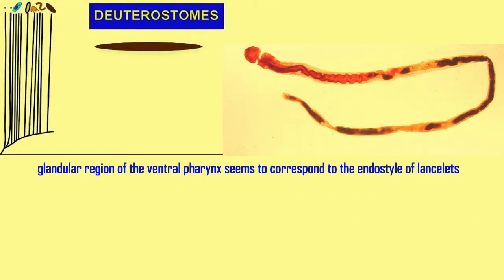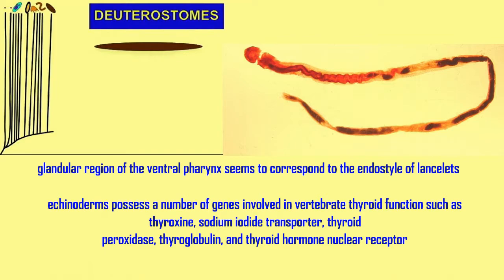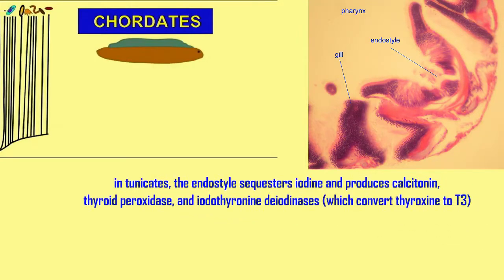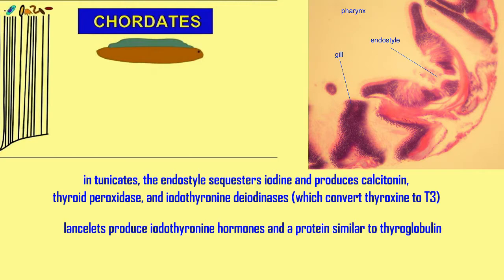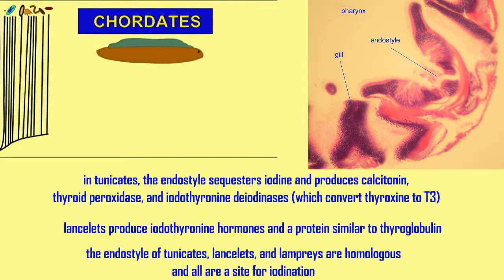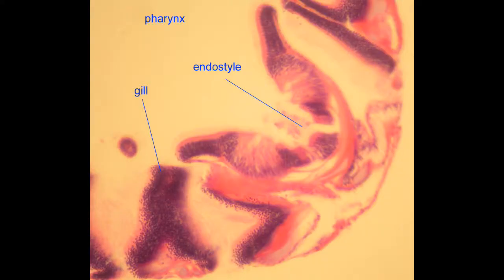These glands have a long history. Going back to the early deuterostomes, such as hemichordates and echinoderms, and certainly chordates such as tunicates and lancelets, there is a homologue of the thyroid gland known as the endostyle, which forms in the ventral pharynx. It sequesters iodine and has a number of the enzymes expressed in the thyroid glands of vertebrates.